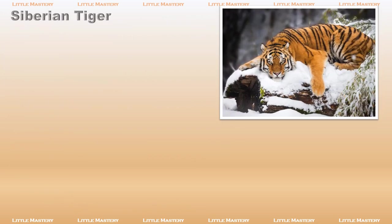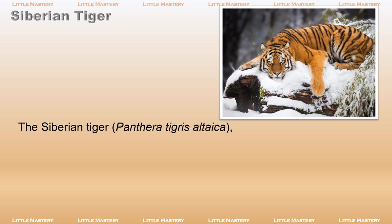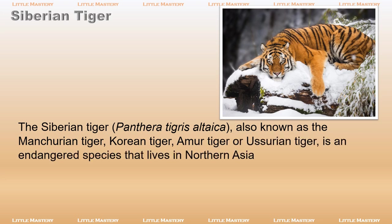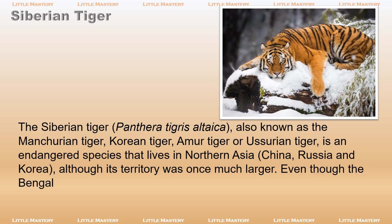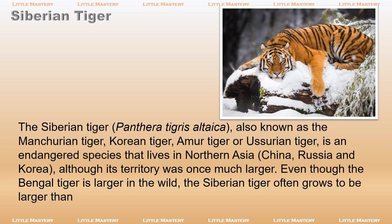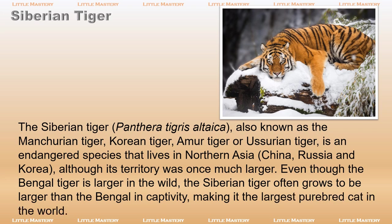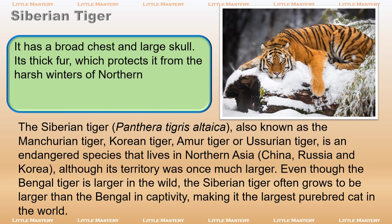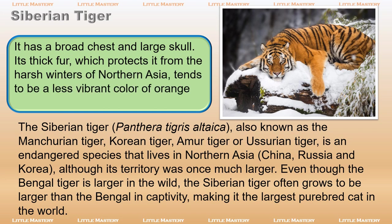The Siberian tiger, Panthera tigris altaica, also known as the Manchurian tiger, Korean tiger, Amur tiger, or Ussurian tiger, is an endangered species that lives in Northern Asia, China, Russia, and Korea, although its territory was once much larger. Even though the Bengal tiger is larger in the wild, the Siberian tiger often grows to be larger than the Bengal in captivity, making it the largest purebred cat in the world. It has a broad chest and large skull. Its thick fur, which protects it from the harsh winters of Northern Asia, tends to be a less vibrant color of orange than other tiger subspecies.